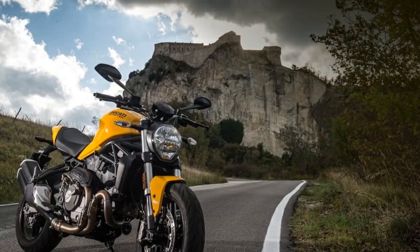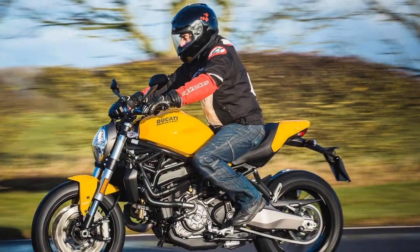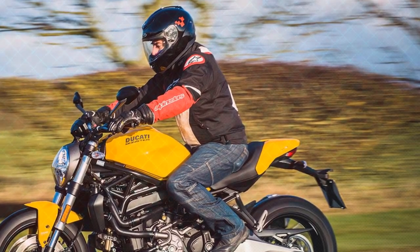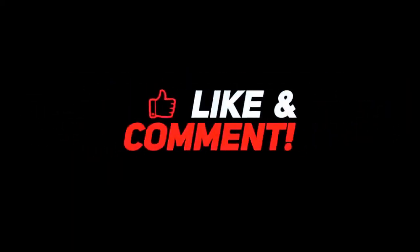Comfortable and Upright Riding Position. Unlike some sportier Ducati models, the Monster 821 offers a comfortable and upright riding position. Thanks for watching — drop a like, leave a comment, and don't forget to subscribe to watch more videos like this.